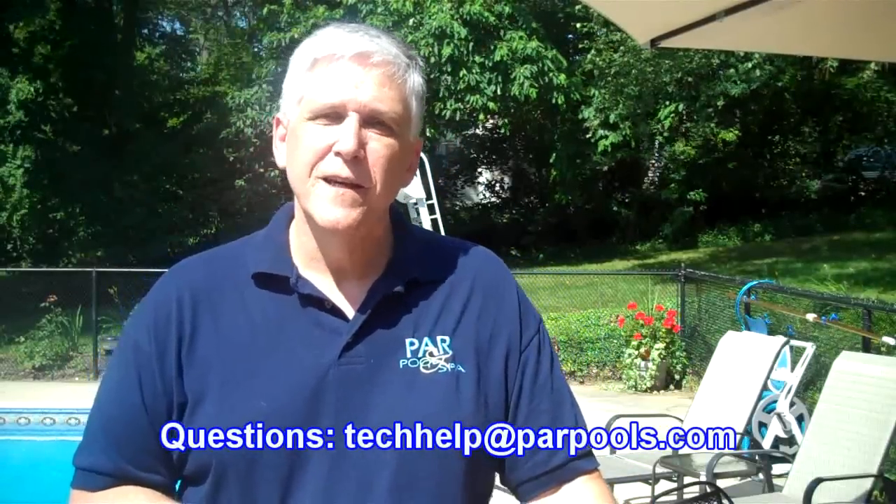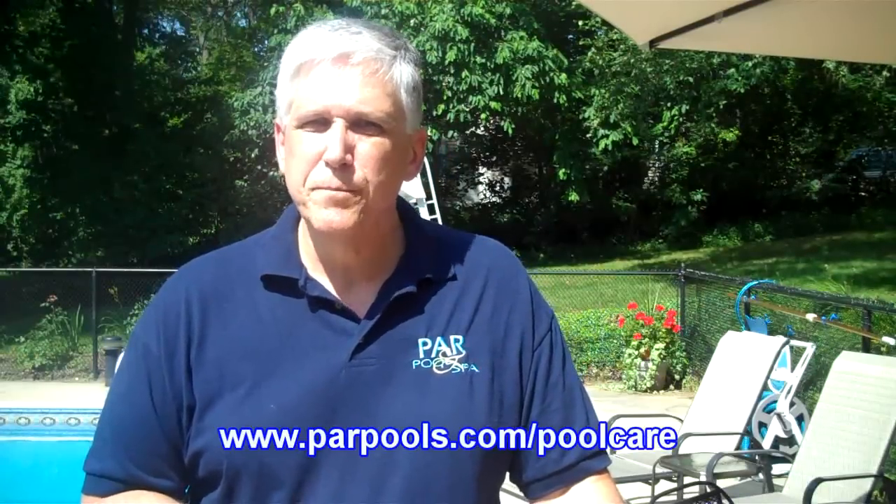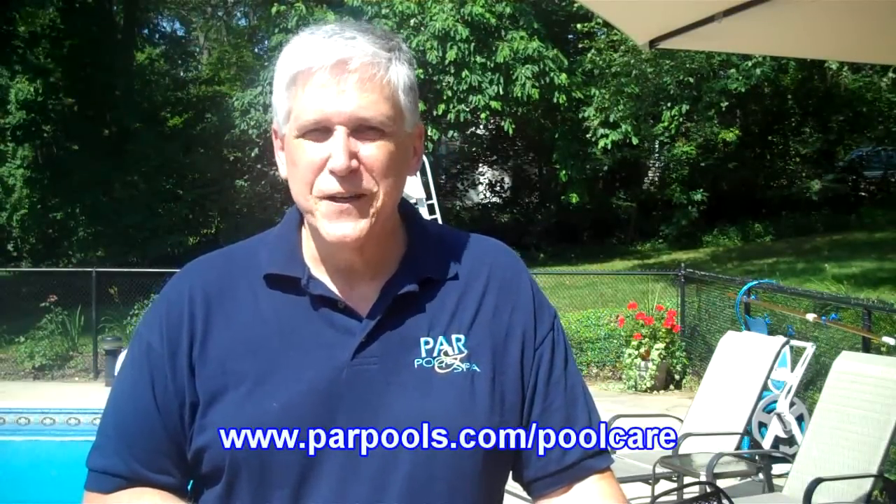Other than that, you're going to have to live with them. That's it on water bugs and dust bunnies, and I hope we've answered your questions on these two things. If you have any other questions, you can email us at techhelp@parpools.com or visit us at parpools.com/poolcare. Thanks and enjoy the pool.